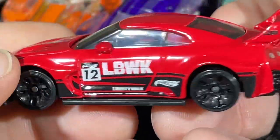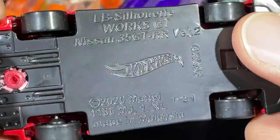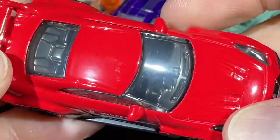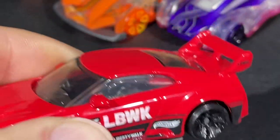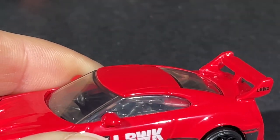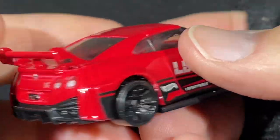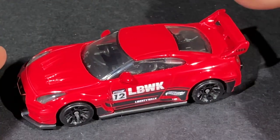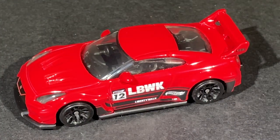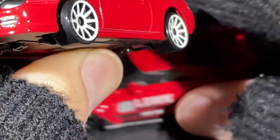It looks awesome — I do have the blue one as well. It has a nice running board, pretty plain on the base, but what a beautiful Hot Wheels. Let me know if you have this one in red. Some people have a hard time finding them depending on where you live and how often you get to the stores.